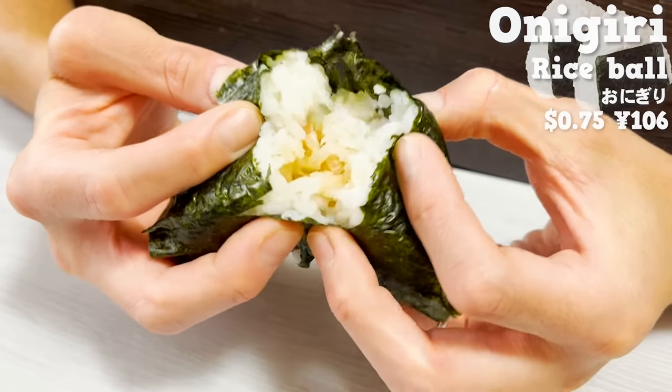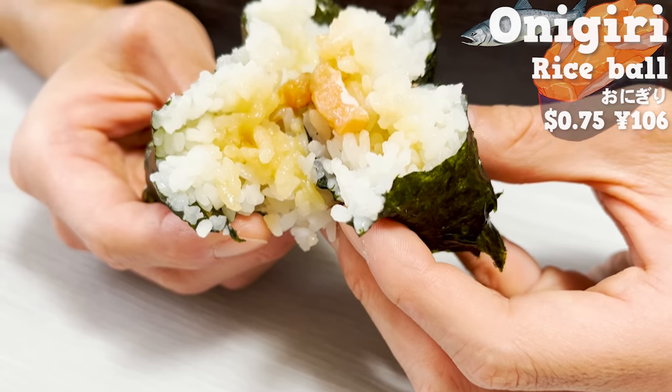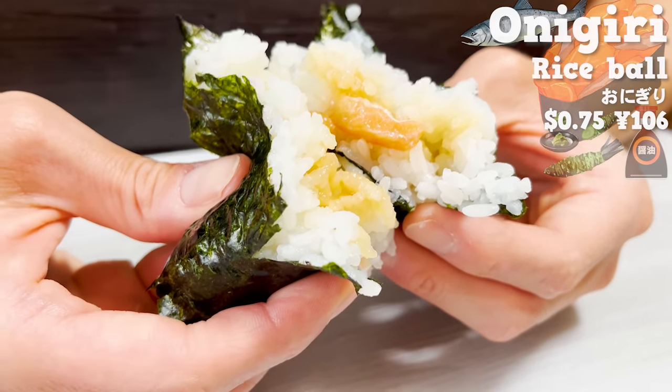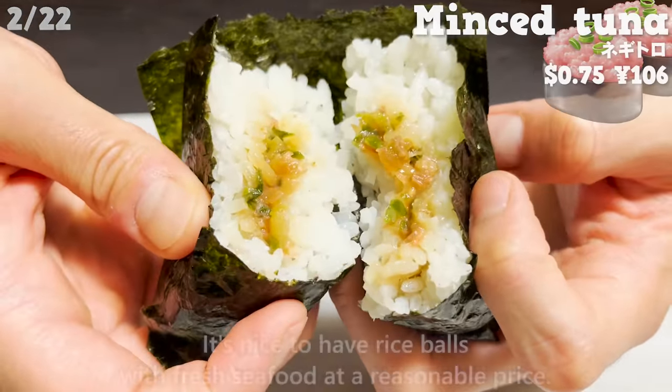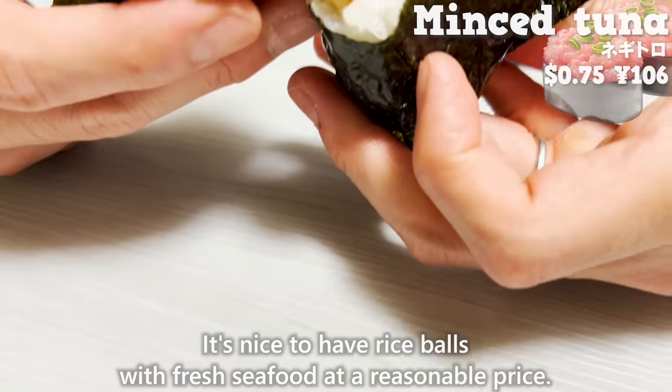The ingredient of this rice bowl is fatty salmon. It has a strong flavoring of soy sauce and wasabi. In addition to this rice bowl, we also recommend the minced tuna. It's nice to have rice bowls with fresh seafood at a reasonable price.